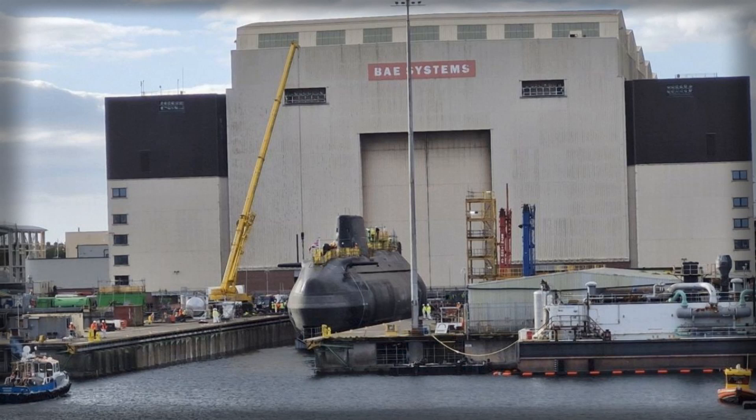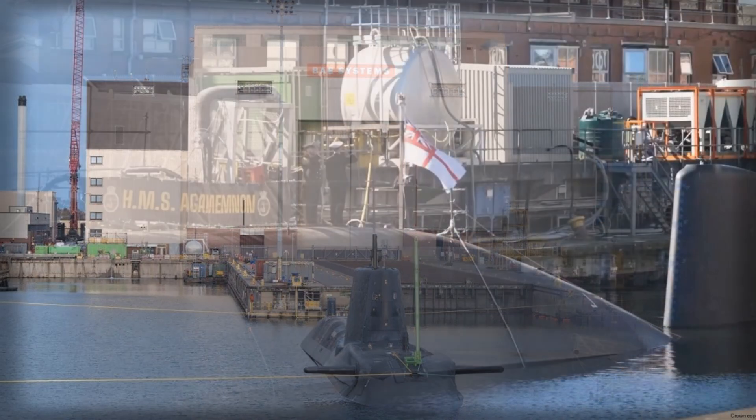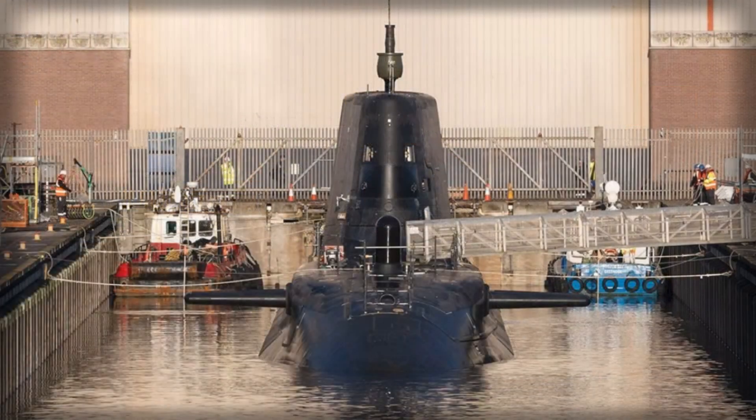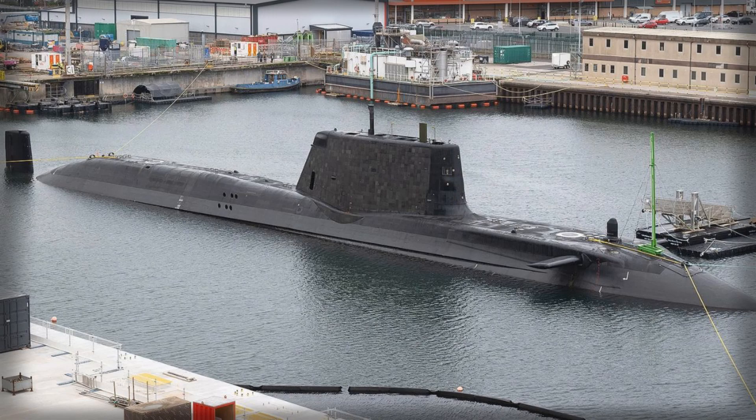HMS Agamemnon is equipped with six 533-mm torpedo tubes capable of carrying a mix of 38 weapons, including Spearfish heavyweight torpedoes and Tomahawk land-attack missiles. The Tomahawk Block V upgrade introduces improved navigation, hardened communications, and a maritime strike variant, extending the submarine's reach and allowing it to engage targets far beyond the horizon. Spearfish Mod 1 torpedoes have also been enhanced with smarter electronics, fiber-optic links, and safety improvements validated during deep water trials in 2024. Together, these upgrades ensure that Agamemnon can strike effectively, maintain deterrence, and respond to threats across a wide range of maritime environments.